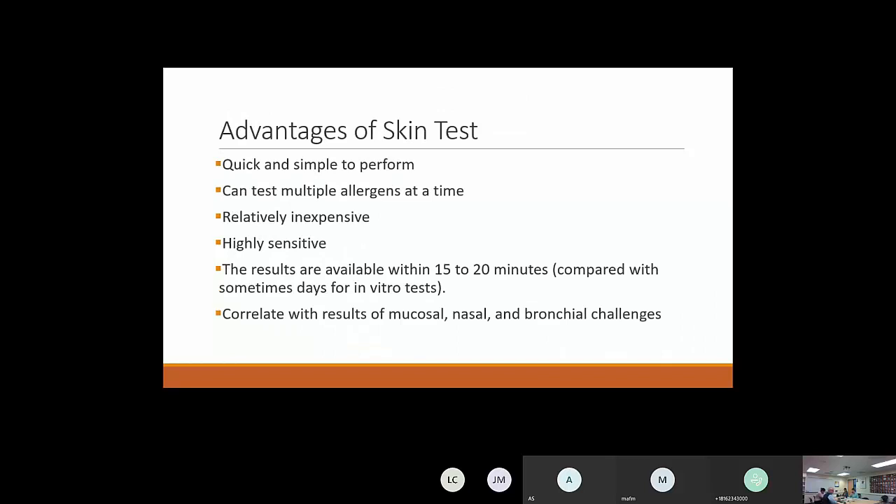The advantages of immediate skin tests — as opposed to patch testing — are that they're quick and simple to perform, you can test multiple allergens at a time, they're relatively inexpensive, highly sensitive, and you have results in 15 to 20 minutes. Histamine peaks at eight minutes, so for controls you can check at eight minutes; for allergens we wait 15 minutes. They compare well with in vitro testing and correlate with mucosal, nasal, and bronchial challenges.